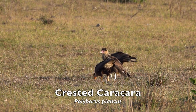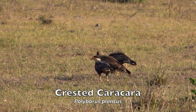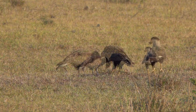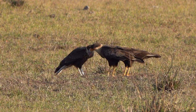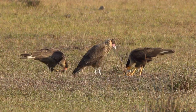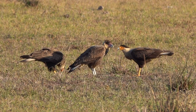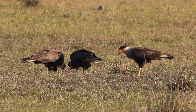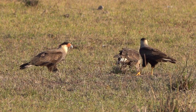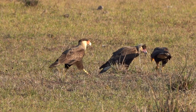The crested caracara looks like a hawk with its sharp beak and talons, behaves like a vulture, and is technically a large tropical black and white falcon. The crested caracara is the only falcon that collects material to build a nest — other falcons lay their eggs in an old nest built by another species, or in a scrape on the ground. Here we see parent crested caracaras giving food to their offspring. Crested caracaras are not shy or reclusive, and are generally easy to spot in the open landscapes they inhabit.